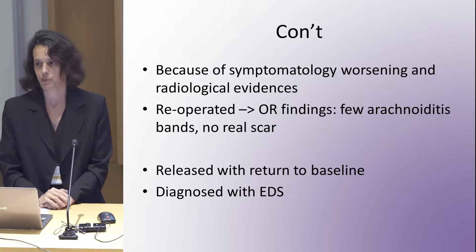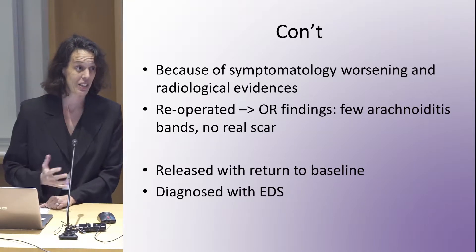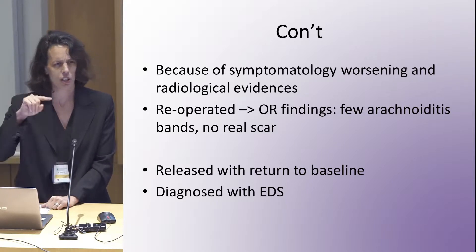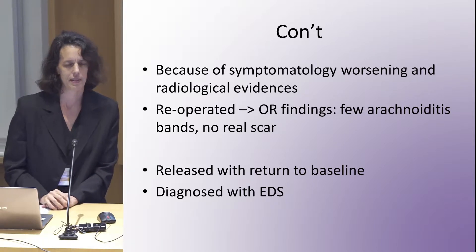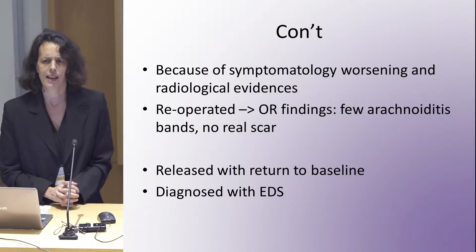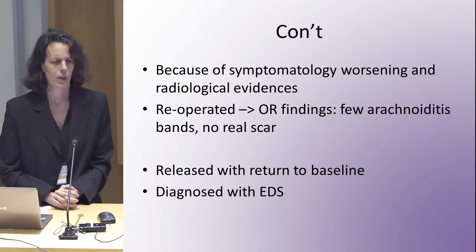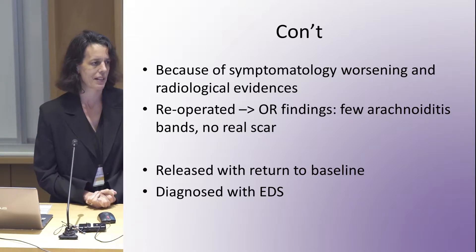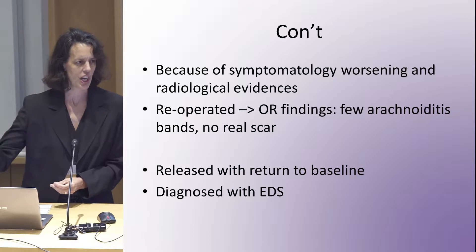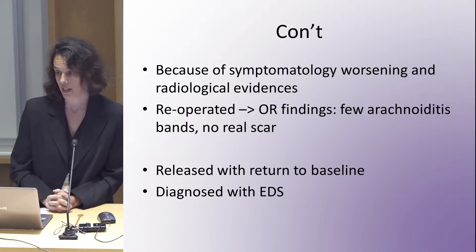Surprisingly, because she was smarter than us — probably like a lot of you — she said there are a lot of things that don't make sense, and there are a lot of symptoms she hadn't disclosed that made her think maybe there was something else. Since she was speaking to a friend who said 'go and get checked,' she was actually diagnosed with EDS.